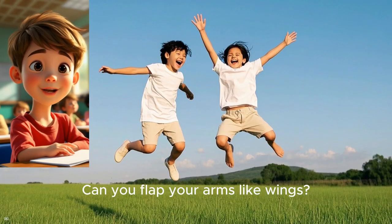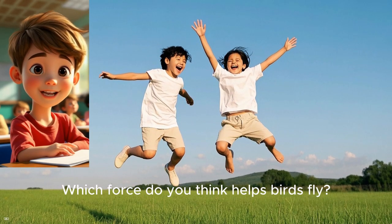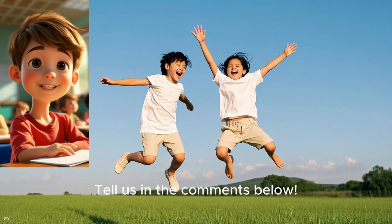Can you flap your arms like wings? Which force do you think helps birds fly? Tell us in the comments below.